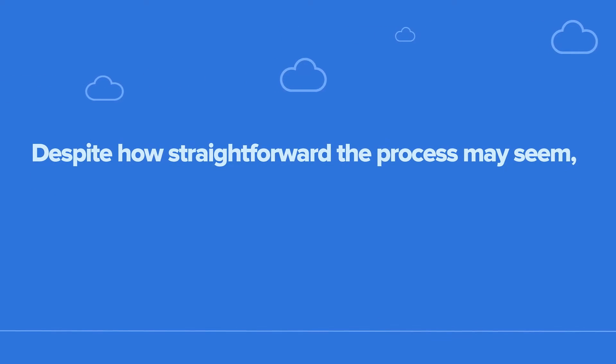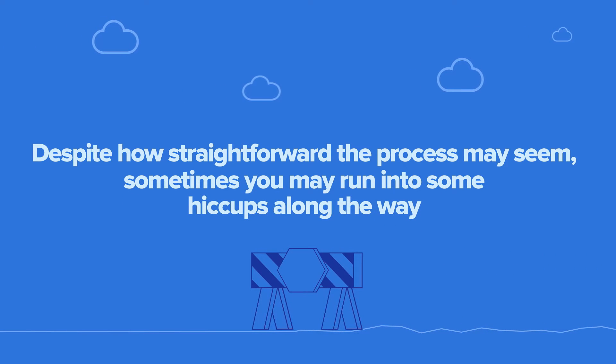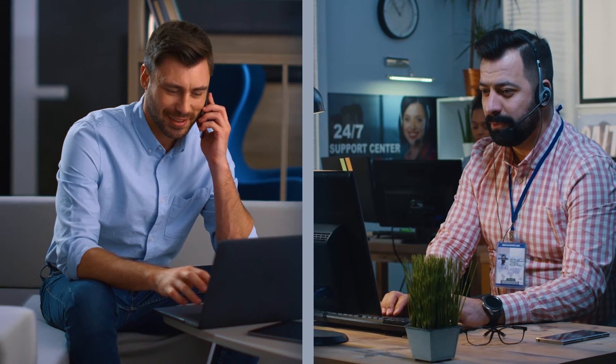Despite how straightforward the process may seem, sometimes you may run into some hiccups along the way. But don't worry — we've got you covered. If you run into an issue verifying your site, reach out to our support team for further assistance. A common issue you may come across is data discrepancies.